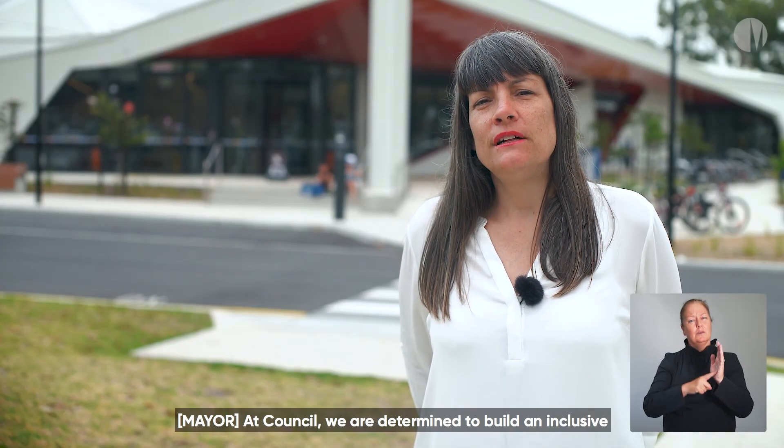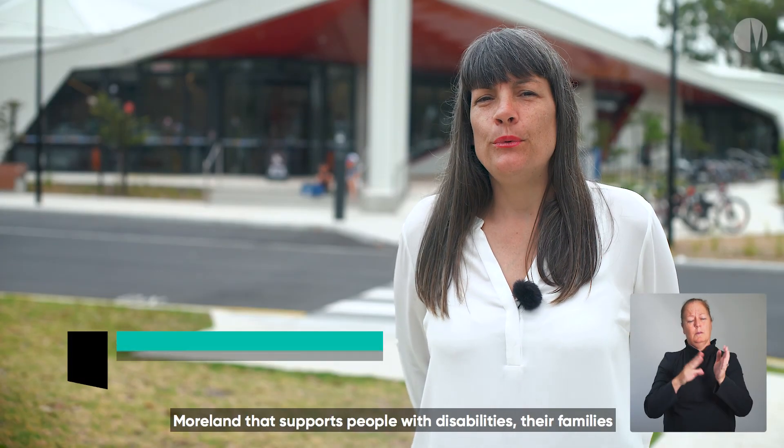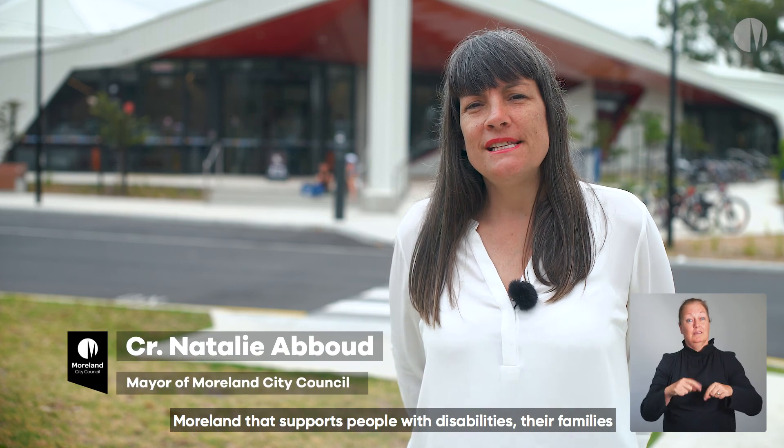At Council, we are determined to build an inclusive moorland that supports people with disabilities, their families and their carers to fully participate in the community.